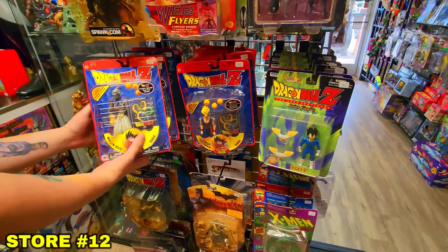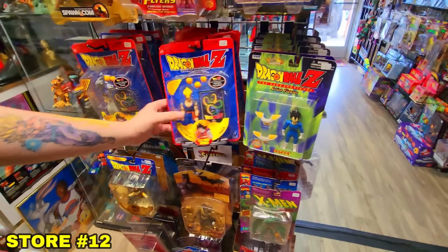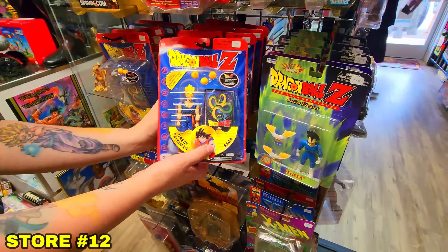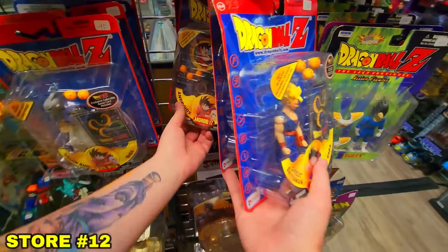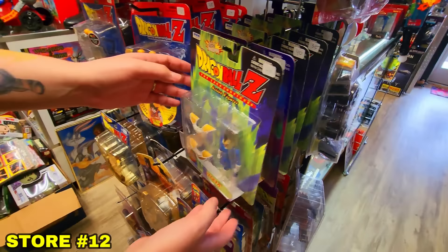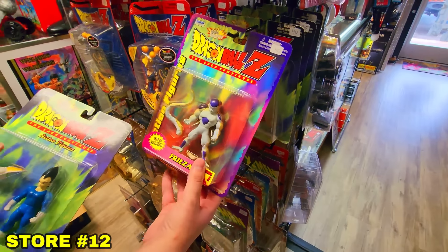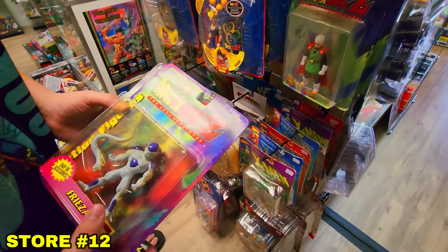We started filtering through what we knew we had versus what we didn't. Android 18, Gohan, Super Saiyan 3 Goku, 17 and 16 — yes, we have all of those. The older ones start to get confusing. We weren't sure about this Vegeta or this Final Form Frieza, so we set those aside to check.